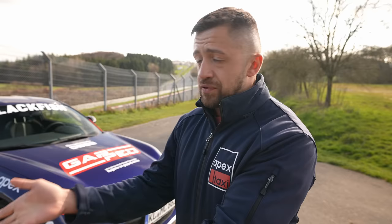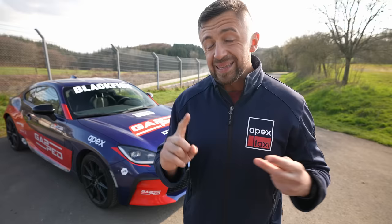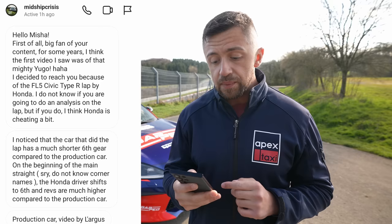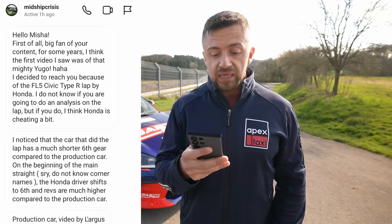The cheats we're going to discuss today are something you cannot see from the outside — you may not even see them on the inside unless you open the car up. We have high suspicions that the gearing was not stock and the car was running high boost. One of the first people to reach out was a guy on Instagram called 'Midship Crisis,' who said he believes Honda is cheating because the car that did the lap had a much shorter sixth gear compared to the production car.